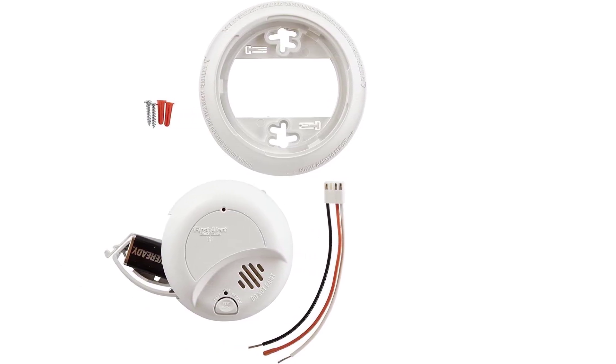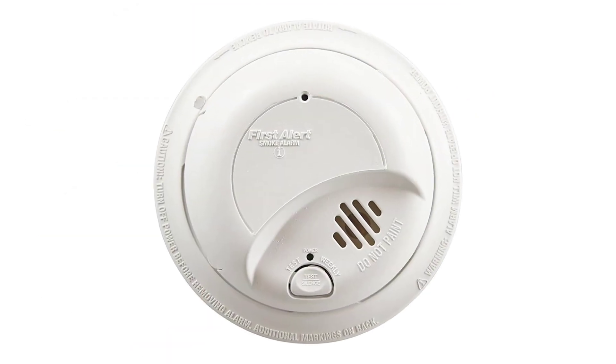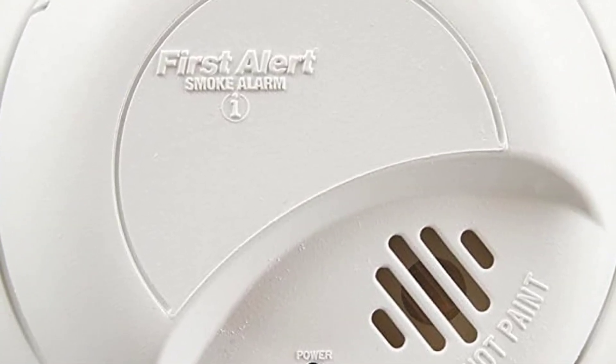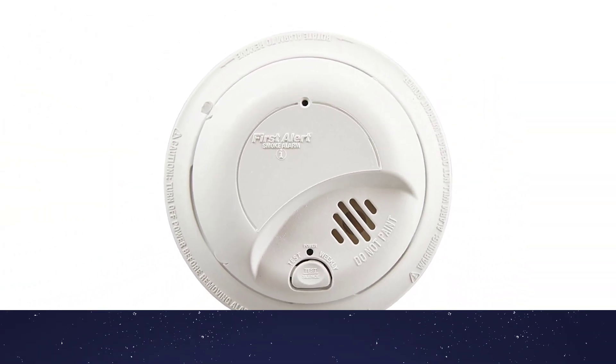This First Alert Smoke Detector is sold in packs of 3, 6, or 12, so you can install as many units as you need to protect your home, but you can also buy individual units. The alarms are not interconnected, but the lock function will tell you which device triggered the alarm or warn of low battery.